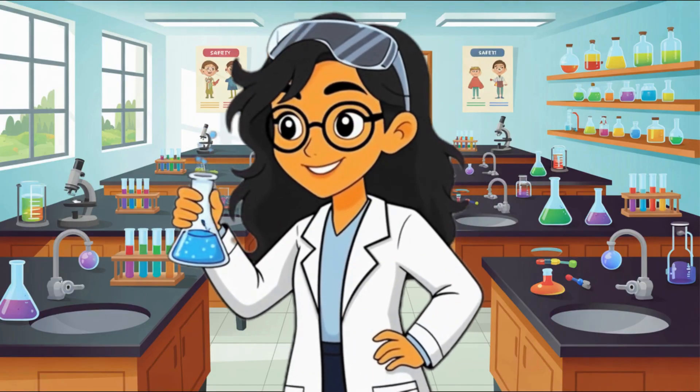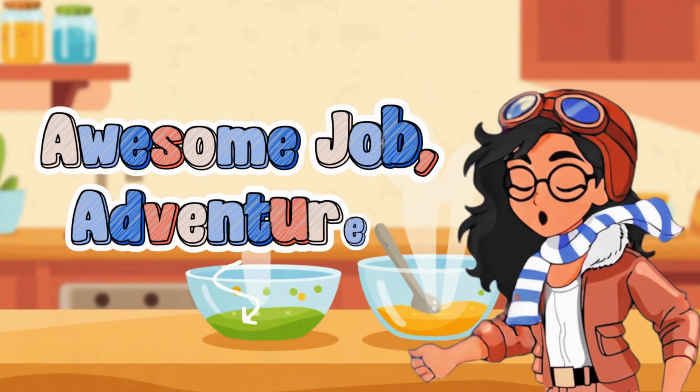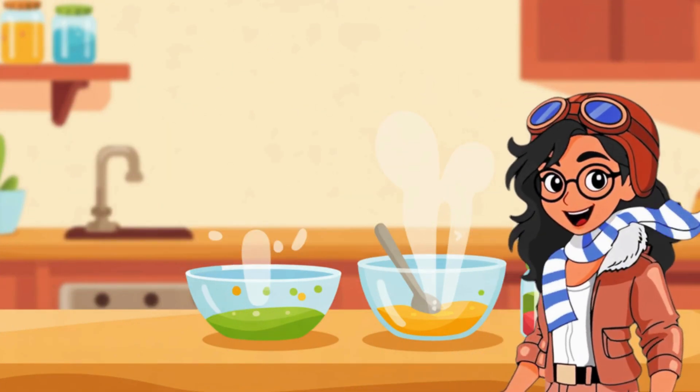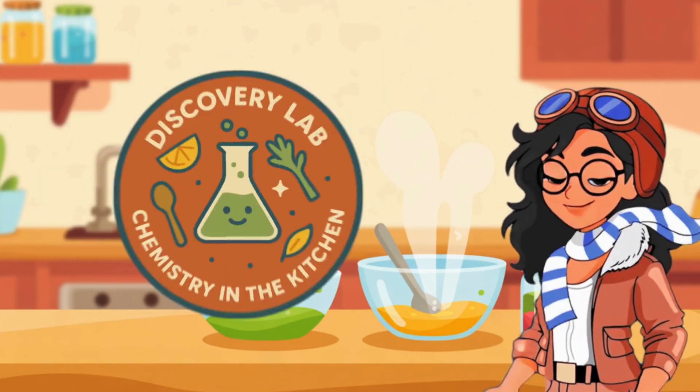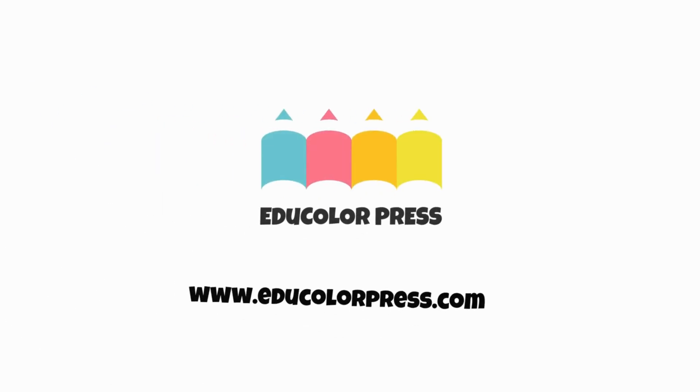Let's put your kitchen chemistry skills to the test. Awesome job, adventurer! But this is just one stop on our journey. If you want to keep exploring, playing games, and earning badges, head over to educolorpress.com.